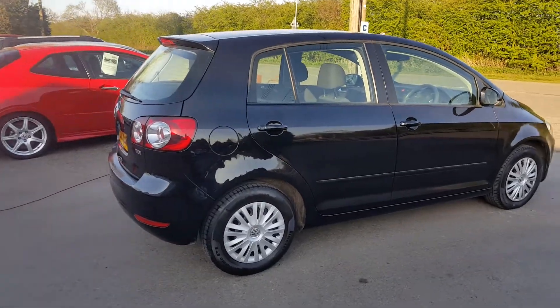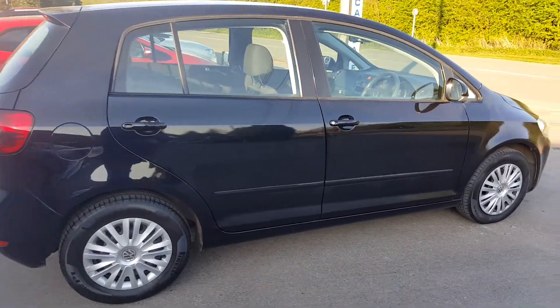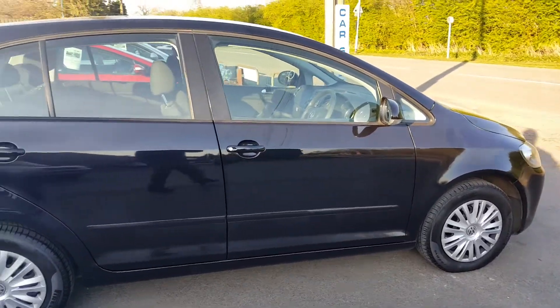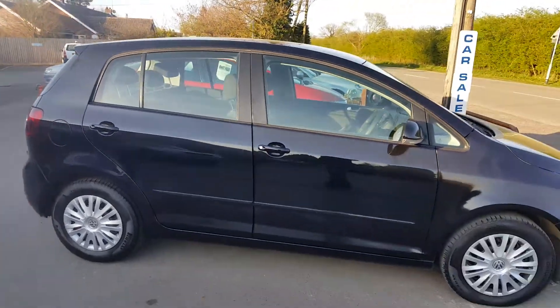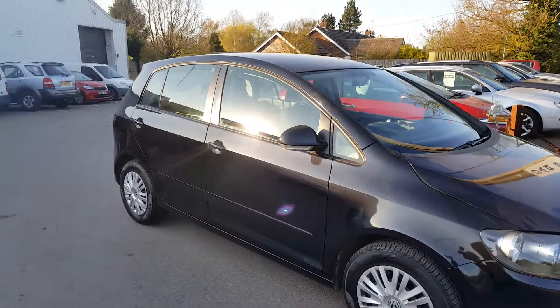Metallic black, nice and tidy, with a nice set of Pirelli tyres on it. It's got three that are practically new; the driver's side front one is just getting down a little bit. It's got the odd little mark here and there, but on the whole I'd have to say this is a nice little car. No unsightly dents or scratches on the driver's side.